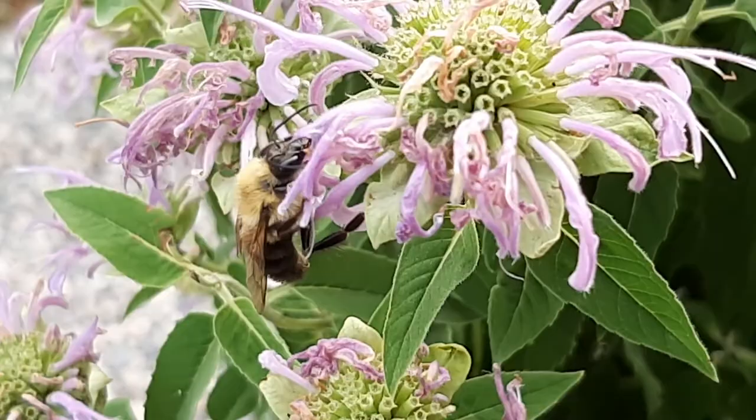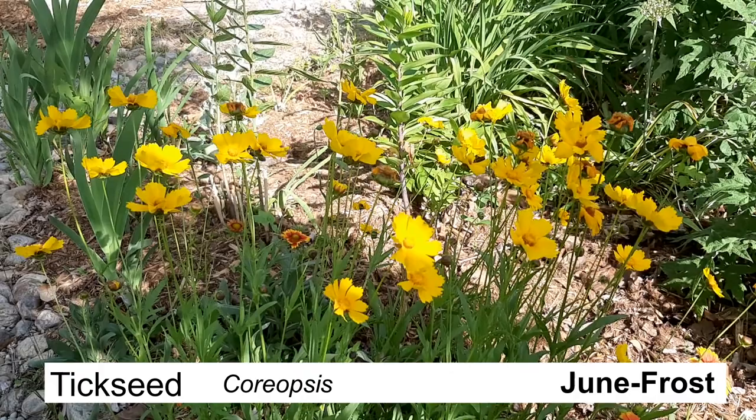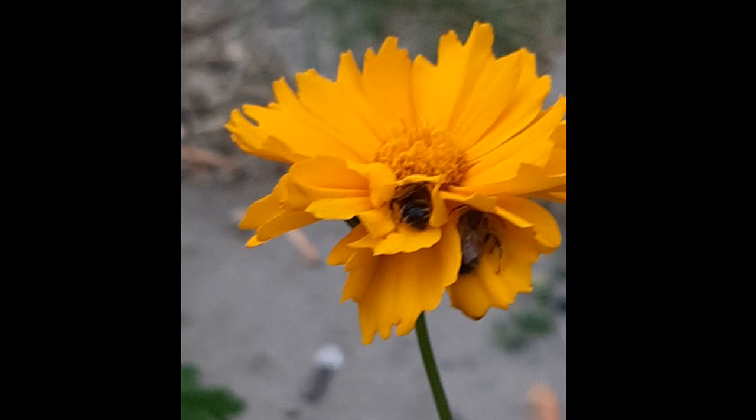My tickseed is another reliable bloomer that just blooms throughout summer as long as you deadhead it, and it just grows somewhere and it's just adorable. And probably the cutest shot that I got was of the tickseed with three bees sharing it for the night. That was adorable.